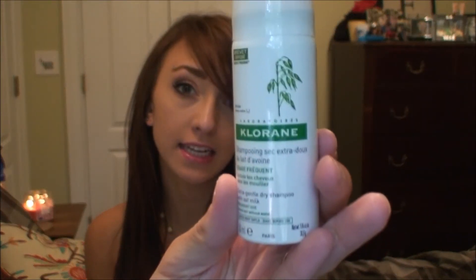The first thing I'm pulling out is dry shampoo — this is Chlorine Gentle Dry Shampoo with Oat Milk. A full size of this is eighteen dollars. It's supposed to be super good for your hair. I'm actually just finishing up my Batiste dry shampoo right now, so I'm excited to try this one.